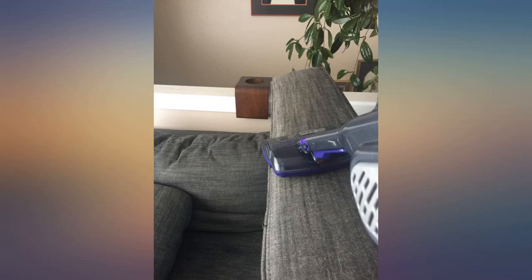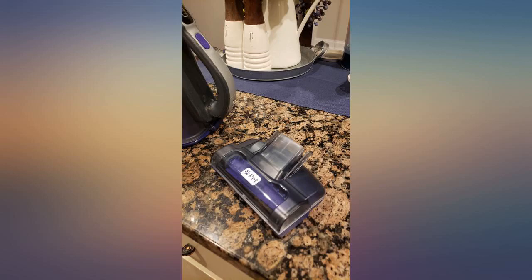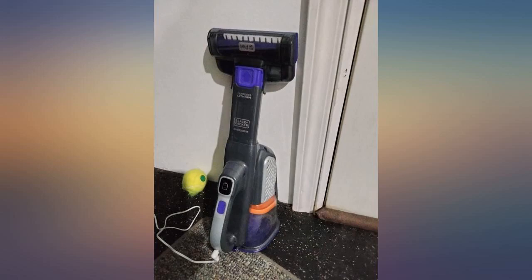When I bought my first Black & Decker vacuum I was thrilled, even though I thought the battery did not last as long as it should. The extension tube didn't stay in place and the power button seemed to be in the wrong place — I was always turning it off by accident.